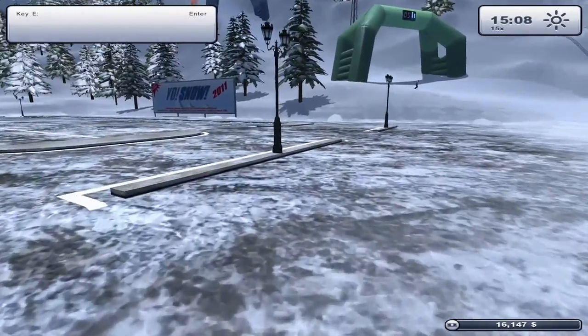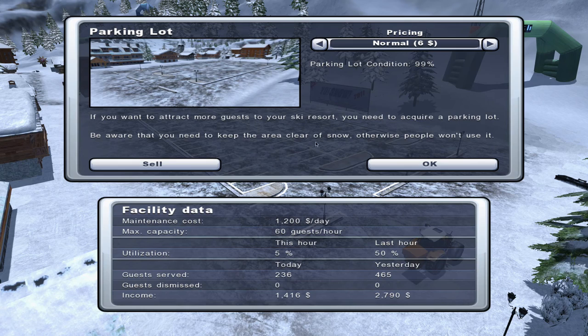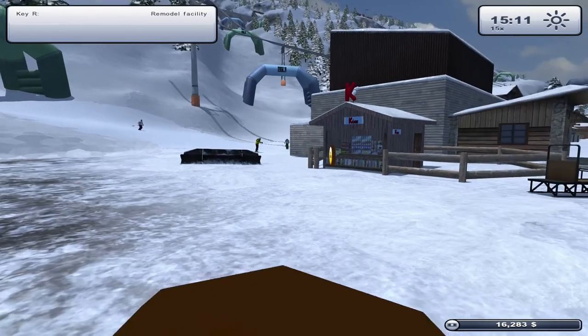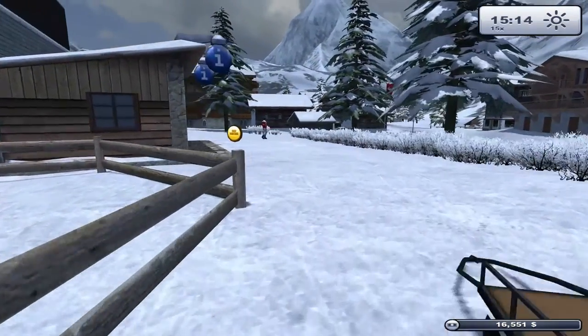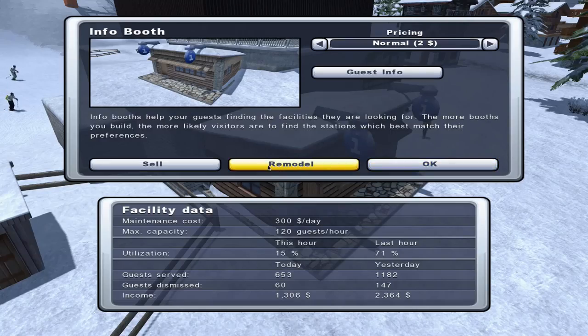Car park is at 99% conditioning - 50% used last time, so we'll leave the ticket pricing as is. The kiosk at normal pricing of $10 brought in $7,890 yesterday and is 95% used - happy with that. The info booth at $2 normal pricing served nearly 1,200 guests yesterday and 656 today, bringing in about $2,300 against just $300 daily maintenance cost.